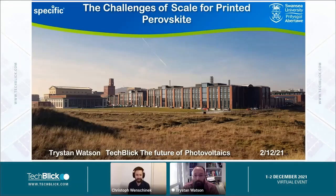Hello everyone, and welcome to the next talk at the TechBlake PV event. I'm honored to introduce Tristan Watson.